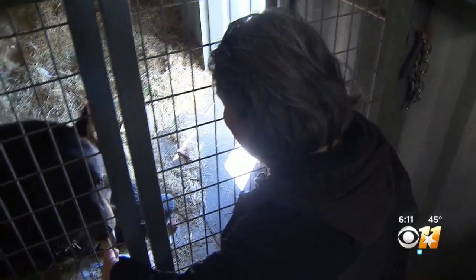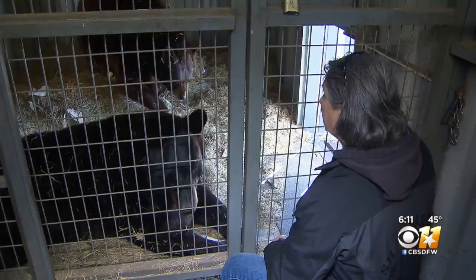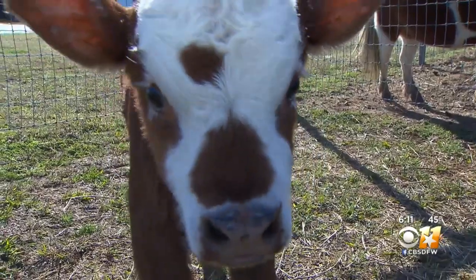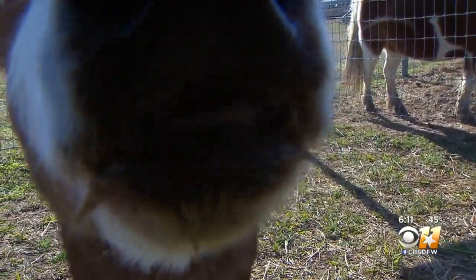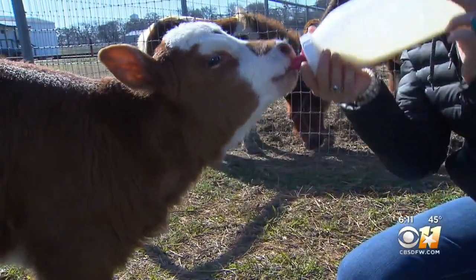Of all of the animals at the Sharker Rosa, Scott's favorites are the black bears. These two guys were rescued over 10 years ago — Rory's very curious. There are also a lot of kid-friendly animals, like this miniature cow. Very kid-friendly.